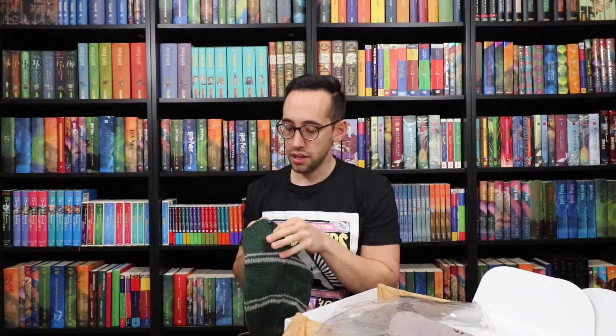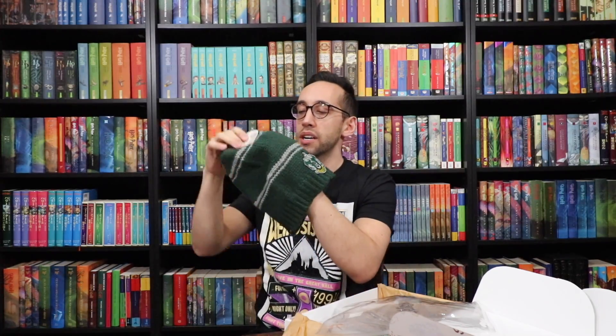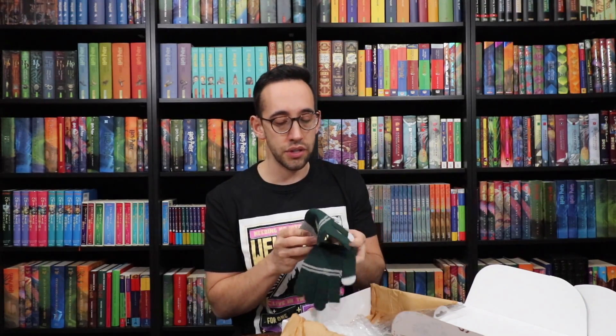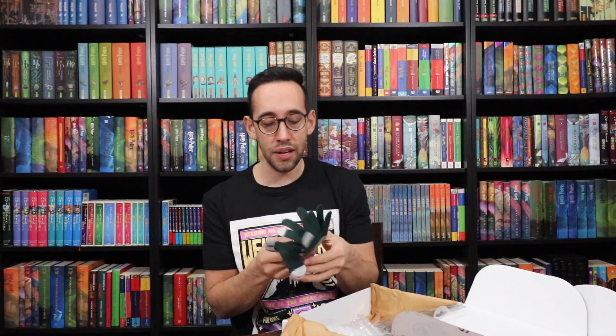We have a bonnet beanie — a Slytherin one as well. This is a box of Slytherin! It's also by Cinereplicas — it's a slouch beanie, so you put it on and it flops. Rupert Grint wears these a lot. And then we have some Slytherin gloves, very useful for the Chicago weather. The gloves are phone-touch sensitive — thumbs and index fingers allow you to use your phone while wearing the gloves.